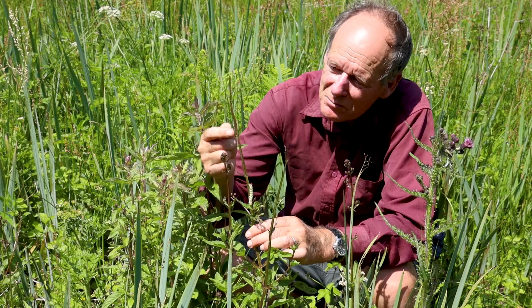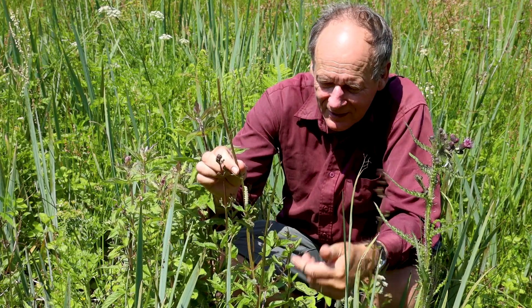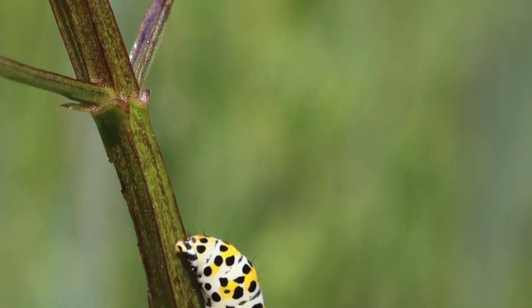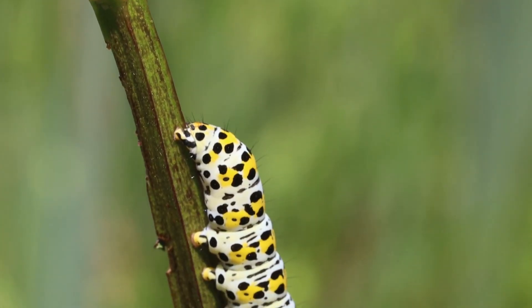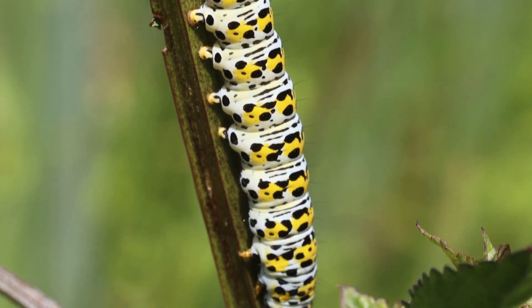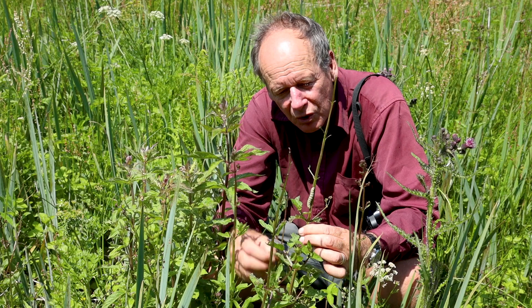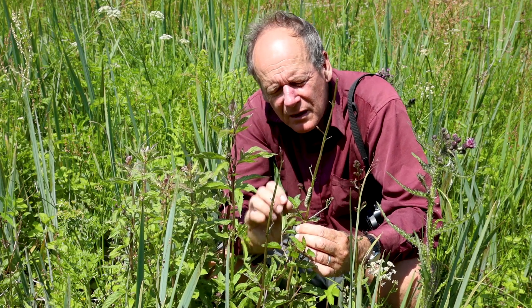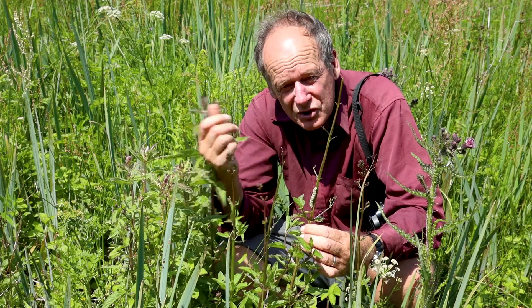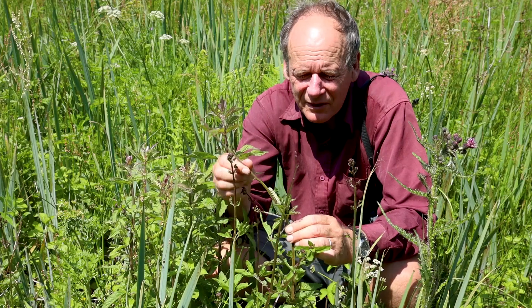You can see this one has munched all the leaves of this figwort and it's working its way down the stem — it will probably eat most of the plant. Once the caterpillar has pupated, it will pupate in a tough soil cocoon down in the soil, and then the moth will emerge next May and lay its eggs on the food plant again.